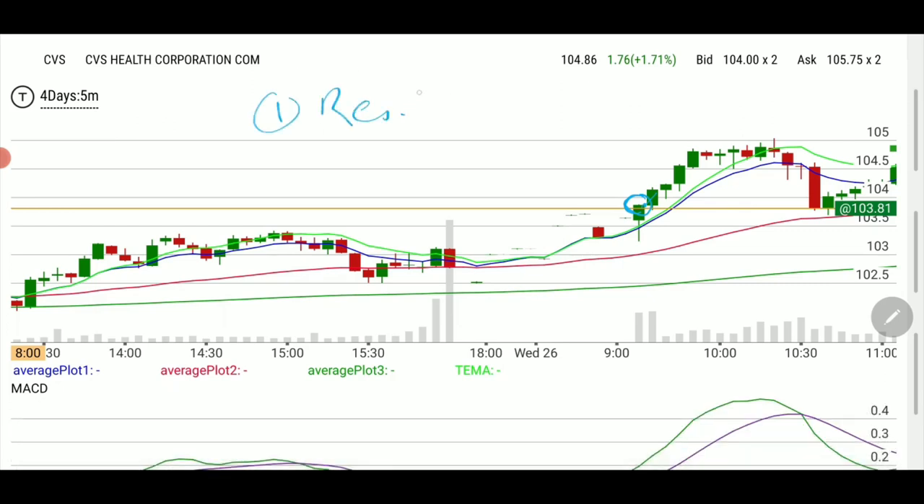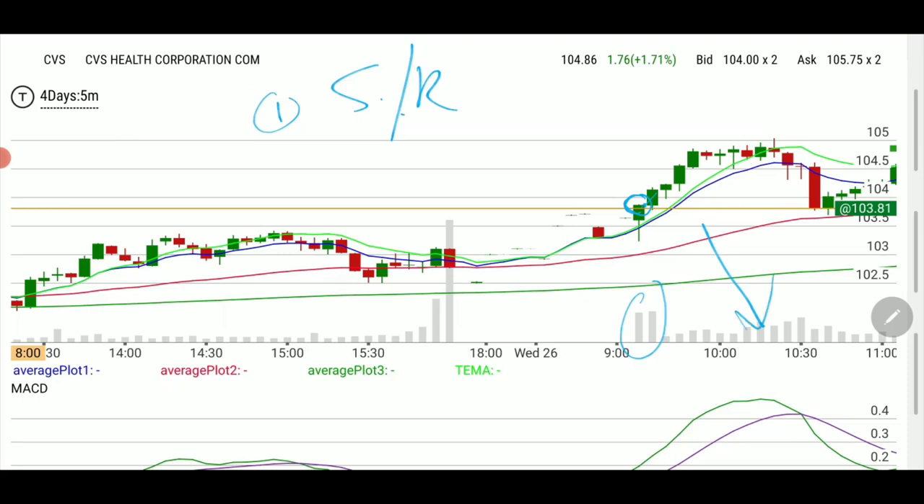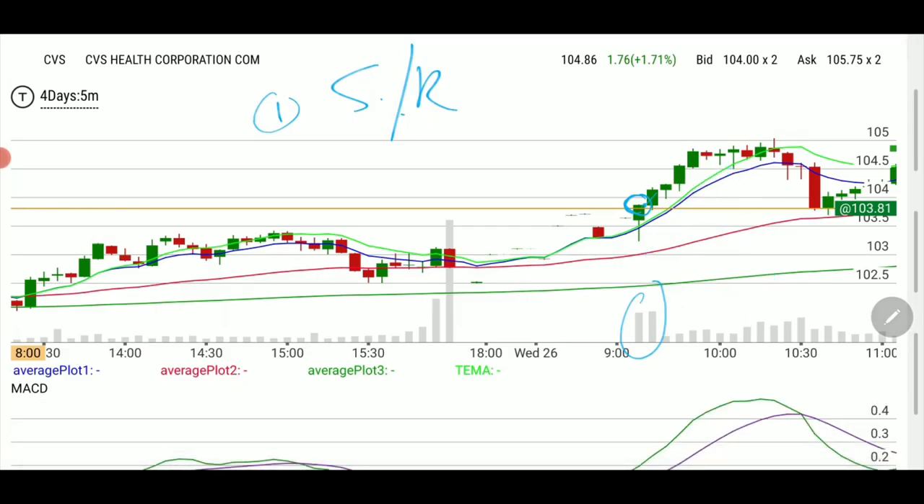Again, first you set up resistance to break — it's support and resistance that you set beforehand. When it triggers, the alert tells you to look at the chart and you've already done half the work. You know that either it bounces, it rejects, or it breaks out. This was heavy volume right at the gate, moving to the upside. It was mentioned on CNBC earlier this week so it had the momentum to move to the upside while the market was going to the downside — this one was moving to the upside, making it a strong mover.